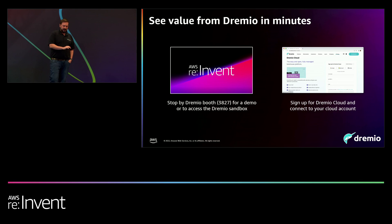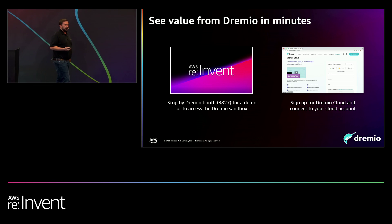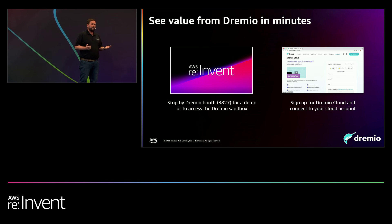I know we're running out of time and I want to save a few minutes for questions. If you want to see more about what Dremio can do — how we interact with AWS, how we query data at super fast speeds directly on the data lake — stop by our booth, number 3827, right by the marketplace. We have great swag and smart people to give demos and answer questions. If you want to try Dremio for yourself, we offer a SaaS version called Dremio Cloud — it's free to use. You can sign up at app.dremio.cloud and try it with as many users and queries as you'd like. Thank you very much.